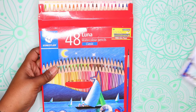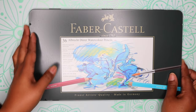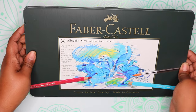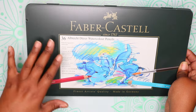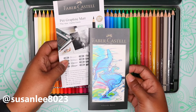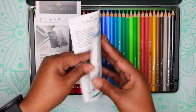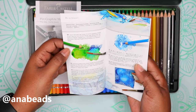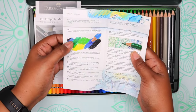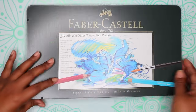Someone recommended both the Luna 48 and the tinted watercolor pencils — thank you so much. The next one is from Faber-Castell: the 36 Albrecht Dürer watercolor pencils, which someone says they really love and exclusively use. Inside there's information about Pit graphite products and instructions on how to use the watercolor pencils including dry techniques.